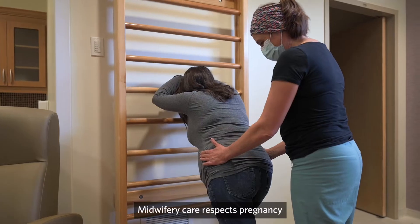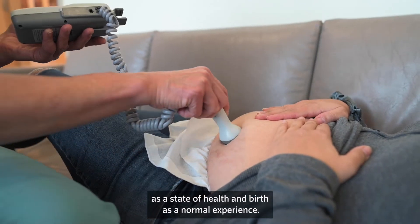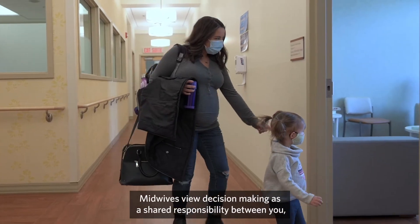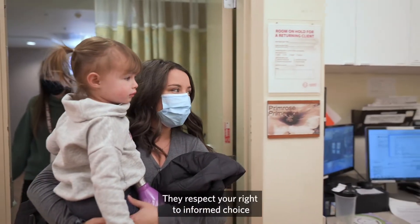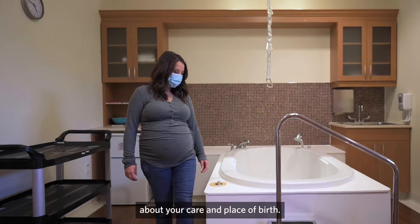Midwifery care respects pregnancy as a state of health and birth as a normal experience. Midwives view decision-making as a shared responsibility between you, your family and caregivers. You are the primary decision-maker. They respect your right to informed choice about your care and place of birth.